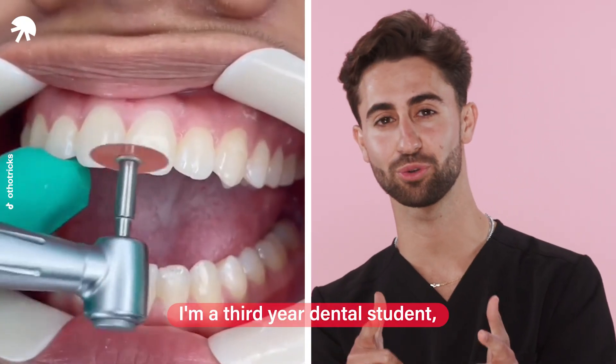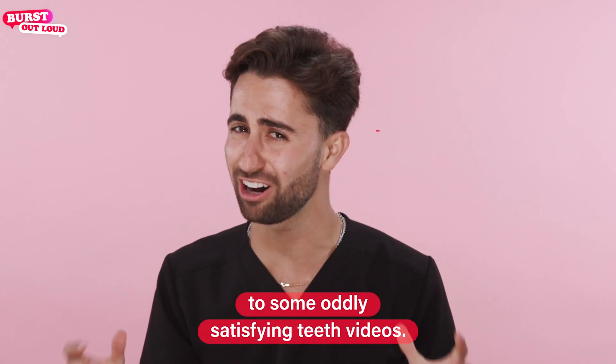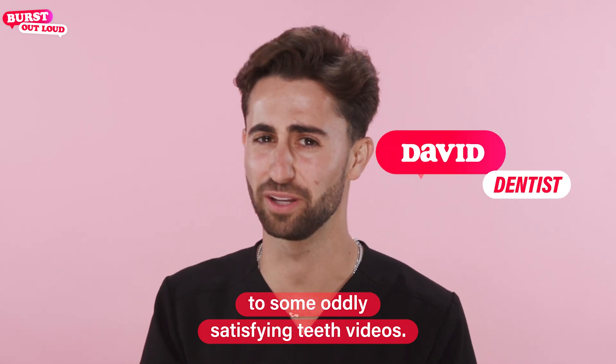My name is David. I'm a third year dental student and we're going to be reacting to some oddly satisfying teeth videos.